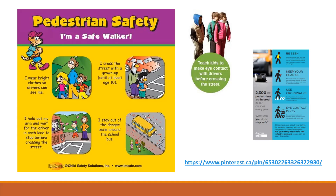When outside, wear bright clothes so drivers can see you. Children should cross the street with a grown-up until at least age 10. Hold out your arm and wait for the driver in each lane to stop before crossing the street. Stay out of the danger zone around the school bus. It's important that children be seen, keep their heads up, use crosswalks, and make eye contact with drivers. We must be good role models by always using crosswalks and talking out loud as we cross the street.